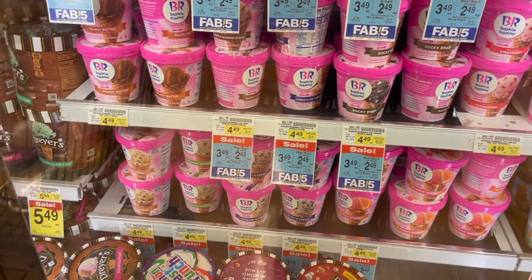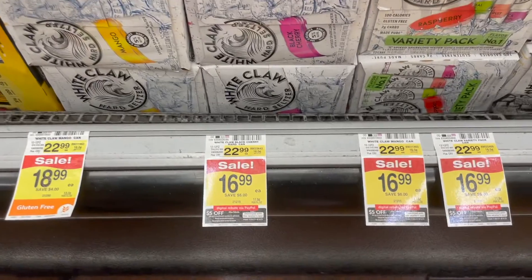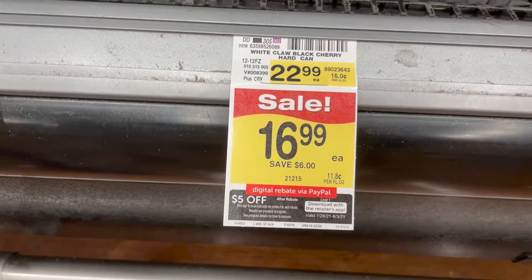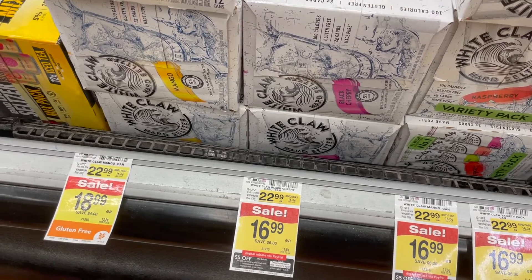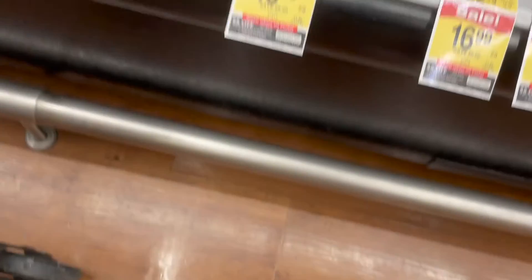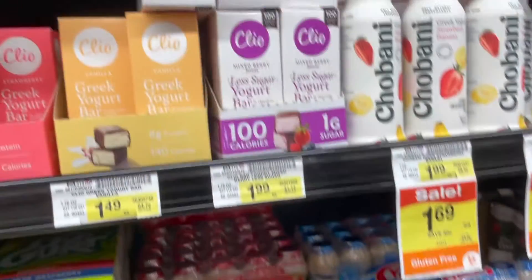Who doesn't love a killer deal on White Claw? These are on sale for $16.99, and you're going to get a $5 rebate via PayPal, dropping it to $11.99. You're also going to get $4 cash back with the Aisle website, bringing the total down to just $7.99 for the 12-packs. This is a killer deal — do not skip it.